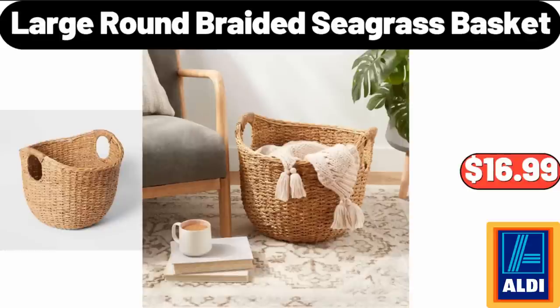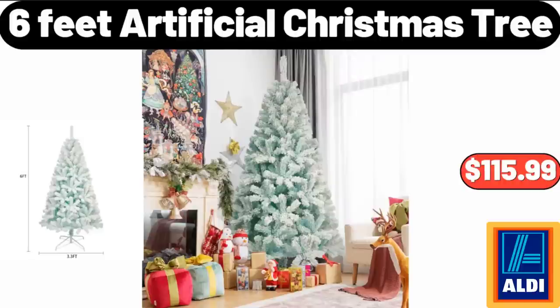Large Round Braided Seagrass Basket, $16.99. 6 Feet Artificial Christmas Tree, $115.99.